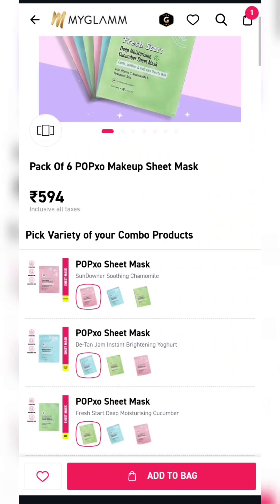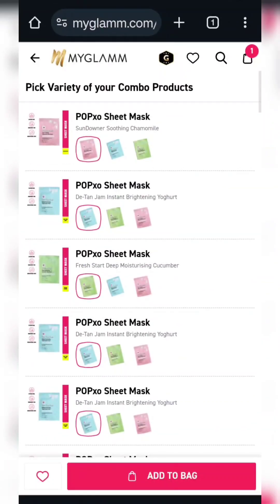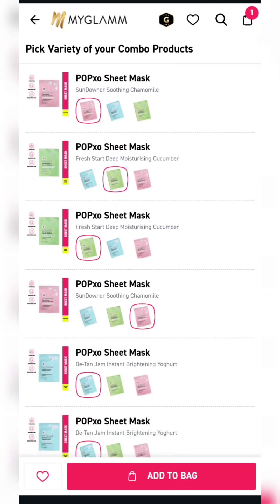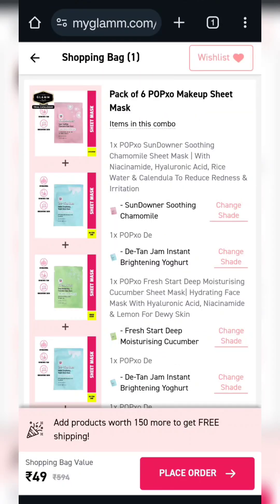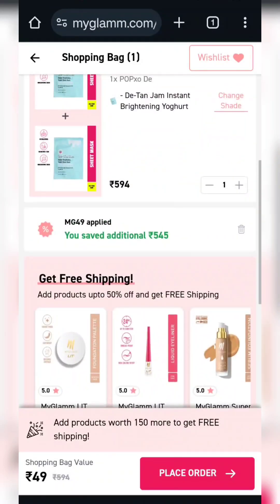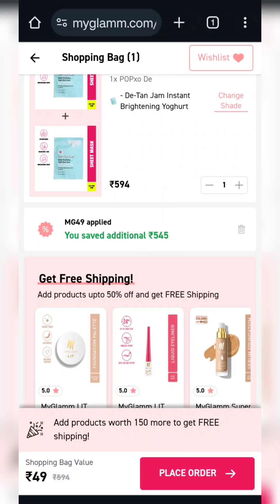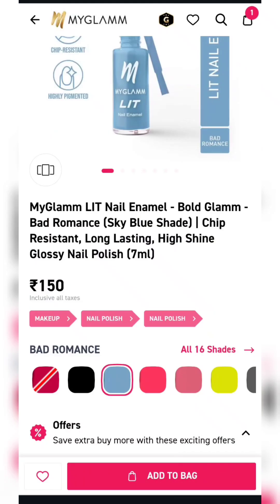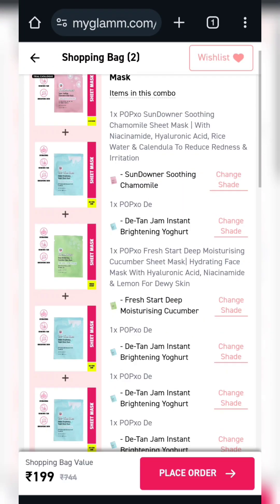Our next product — you will get 6 sheet masks. There are all options available for shade selection. We will add to cart. You will get it for $1.49. You will apply this coupon code MGXOBY1. Add any product to avoid the shipping charges. There is nail paint available so I have added it. It comes to exactly $1.50.